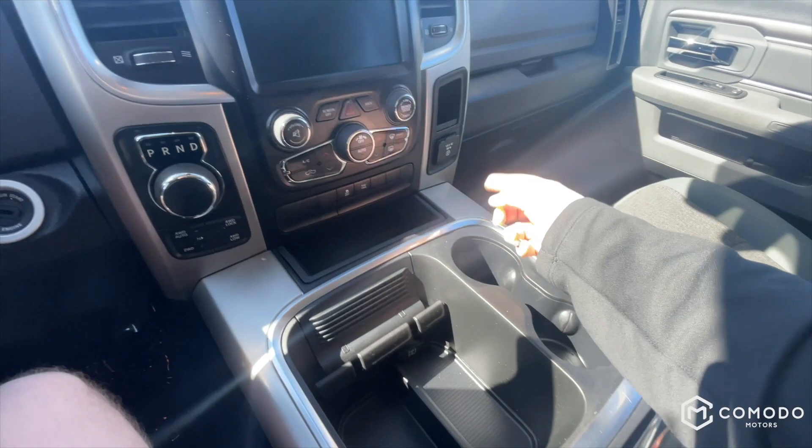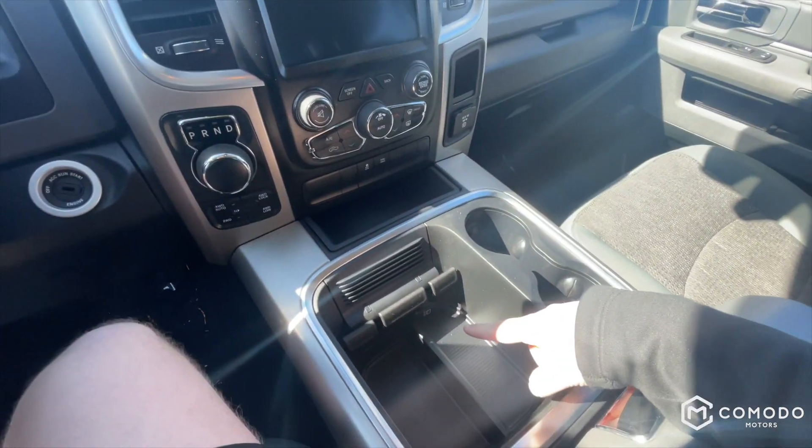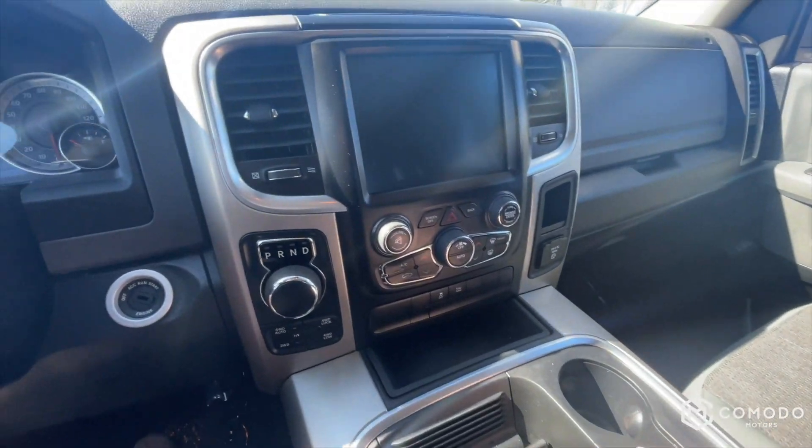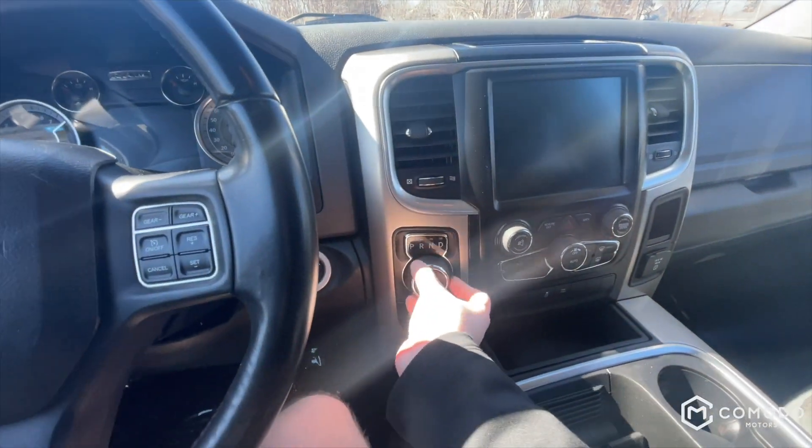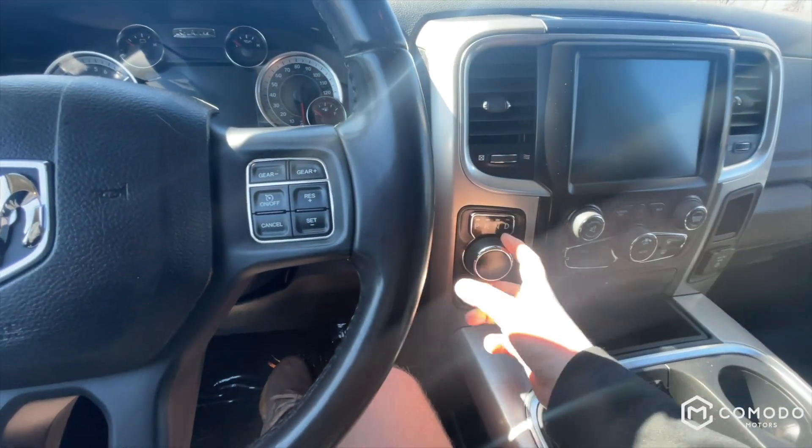Got an AC outlet right there, 12-volt outlet right there. Four-wheel drive and your drive mode selector right here, and your gear selector here.